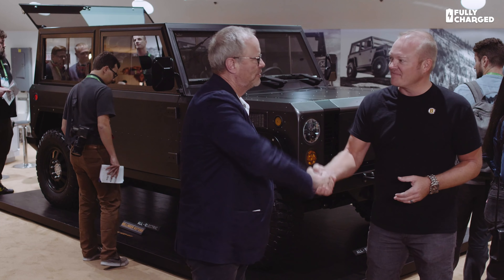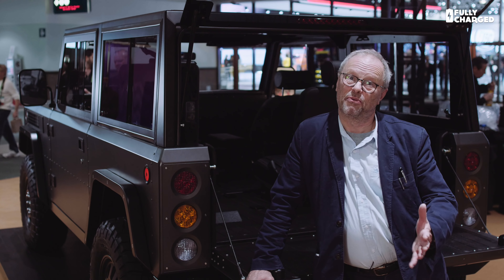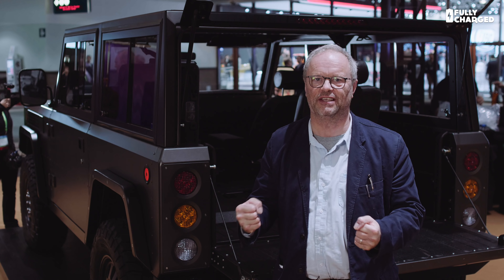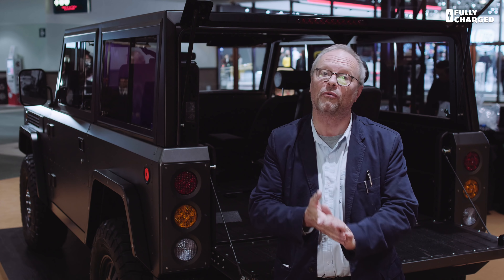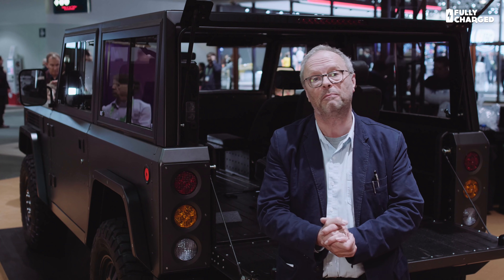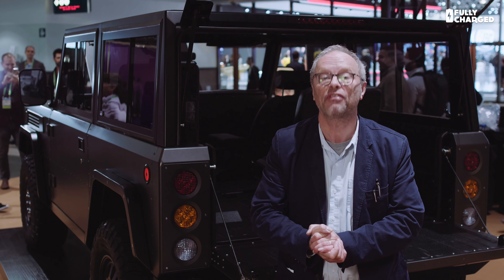Thank you very much, Jeff — really good of you to talk to us. Well, that is pretty amazing. This truck is coming to the UK in right-hand drive somewhere around 2020 to 2021 — amazing. You've really got to touch this truck to get an idea of how solid it is. It's just an amazing piece of machinery. Thank you to Bollinger Motors and to Jeff. Please subscribe to Fully Charged and have a look at the Patreon link below. And as always, thank you for watching.